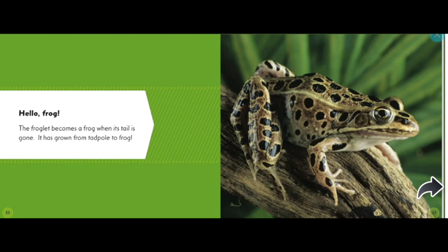Hello frog! A froglet becomes a frog when its tail is gone. It has grown from a tadpole to a frog — all the way from a tiny little egg, it's grown into this beautiful frog.